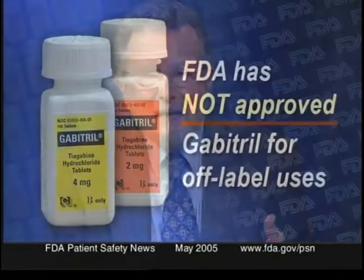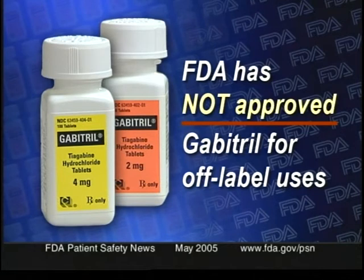The bottom line for practitioners is to understand that using Gabitril for conditions other than epilepsy constitutes an off-label use, meaning that FDA has not approved the drug for these other uses. The FDA advisory says that if a practitioner does decide to use the drug off-label, the risk of seizures should be explained to the patient.